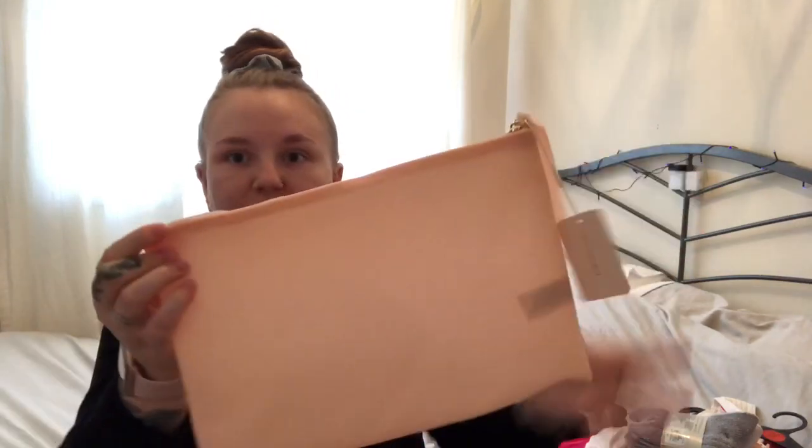I also saw this in someone else's haul and thought it was cute - it's this peach wash bag. I don't know how to describe it, it feels like a silicone type of material and it's a bit see-through but feels so nice. It's got a tag that just says 'whatever.' It seems washable, so if makeup or anything leaks it would be easy to wash. That was four pounds - very cheap.